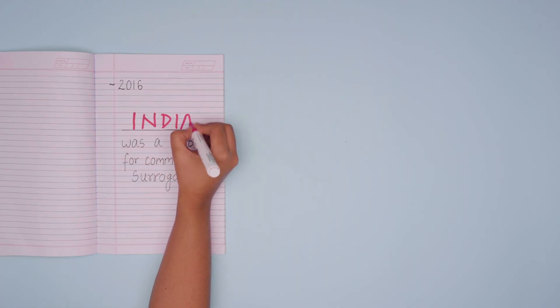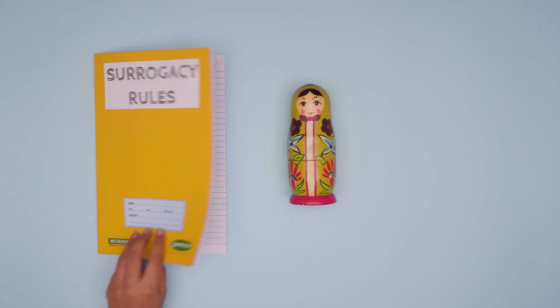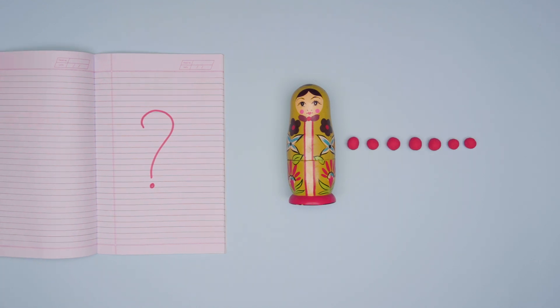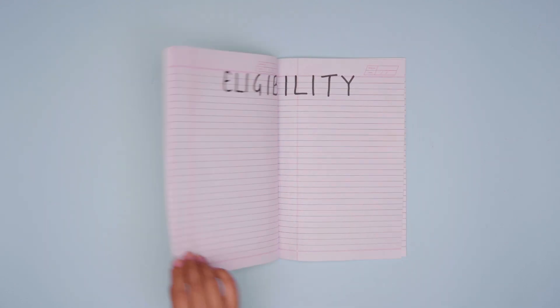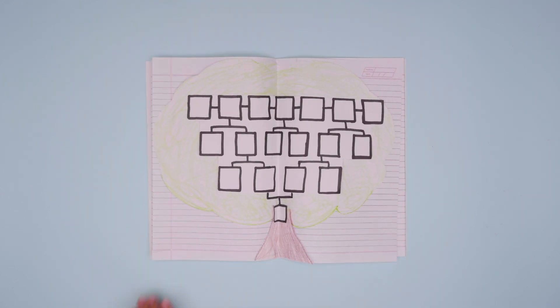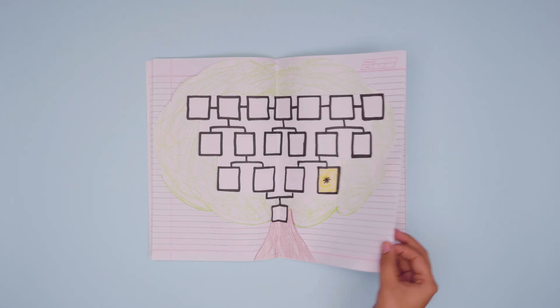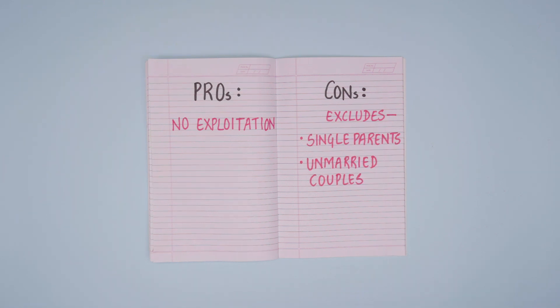Surrogacy. Up until 2016, India was a hub for commercial surrogacy, where a woman carries and gives birth to a child for someone else. But with no regulations in place, there were instances of exploitation of mothers and abandonment of children born out of surrogacy. So, with the Surrogacy Regulation Bill of 2019 came a whole new bunch of rules. Only heteronormative couples who are Indian citizens who've been married for a minimum of 5 years are eligible, at a registered clinic only. In addition, surrogates must be family members and receive no money for this. While this law aims to avoid exploitation, it completely excludes single parents, unmarried or queer couples.